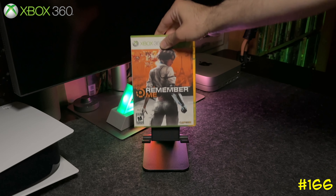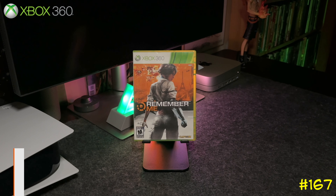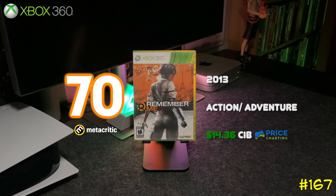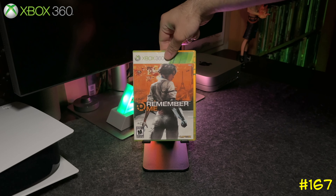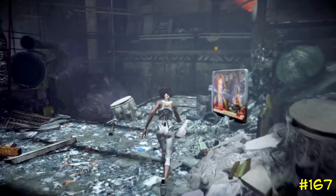At number 167 we got Remember Me by Capcom. As I said before, I love to pick up Capcom games, and this one is pretty cool — it's a futuristic action-adventure game released in 2013 that got a 70 on Metacritic. I see this game gaining some value after a while.